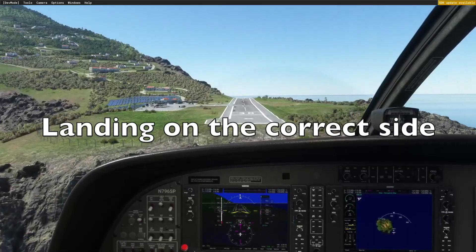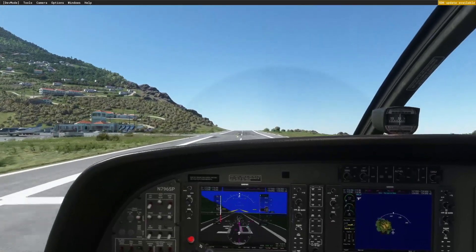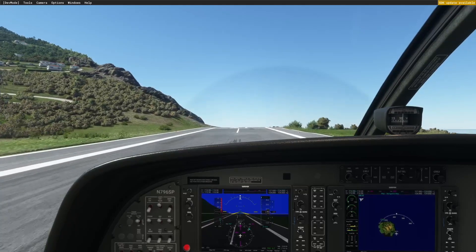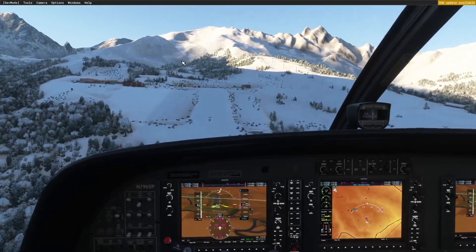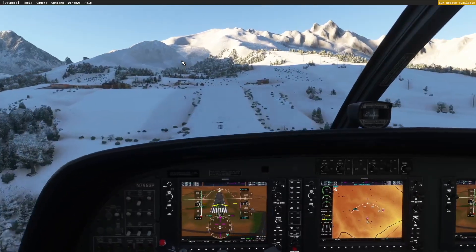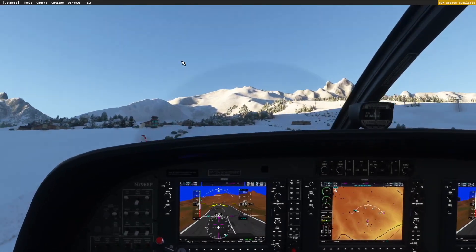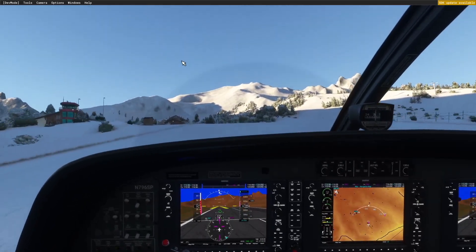So guys, that's gonna do it for me today. We have established that the Cessna 208 Grand Caravan can land anywhere it wants to. If you want, you can leave a comment for a landing challenge that you think this plane cannot complete, and I'll probably make a video about me trying to complete that — to see if this plane really can land anywhere. But that's gonna be it for me, so thank you guys and I'll see you in the next video.